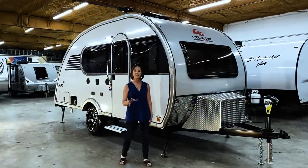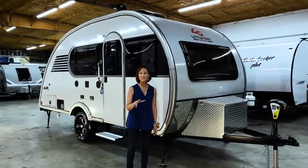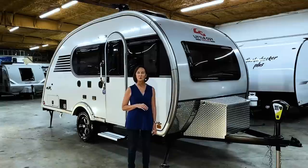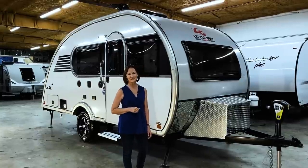We've covered a lot of features on this 2021 Little Guy Max. If there's something you have a question about that we haven't covered, please let us know — we'll try to answer all your questions, or just call us here at Princess Craft RV in Round Rock, Texas. We're here to help you. Thanks for joining us and I'll look forward to seeing you next time.